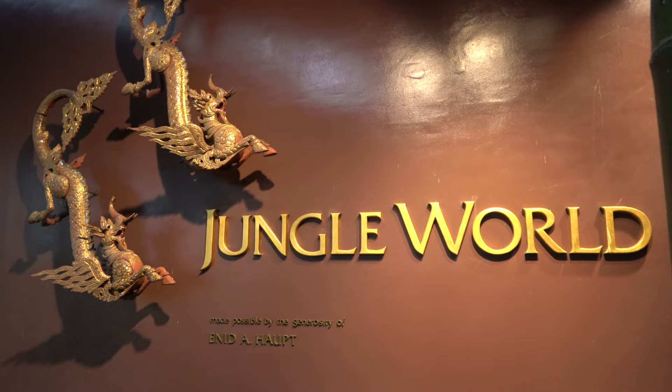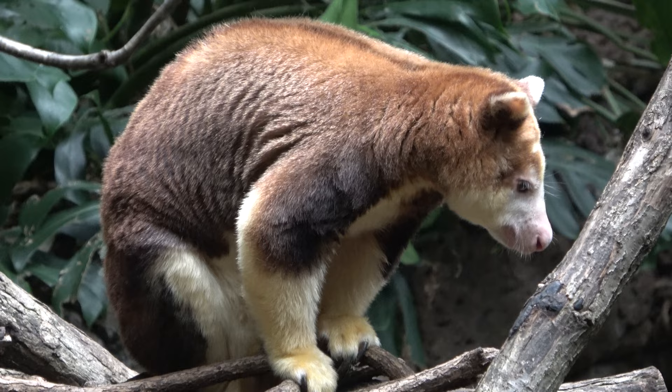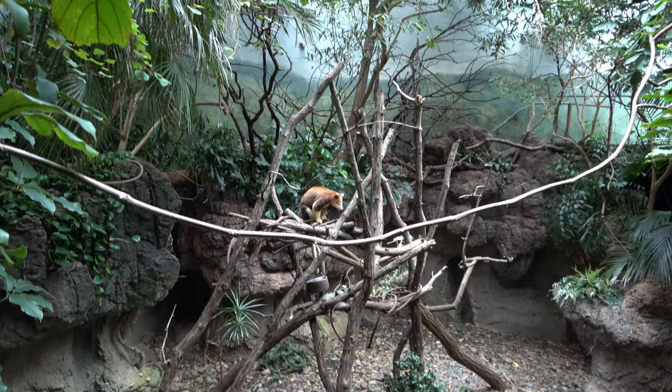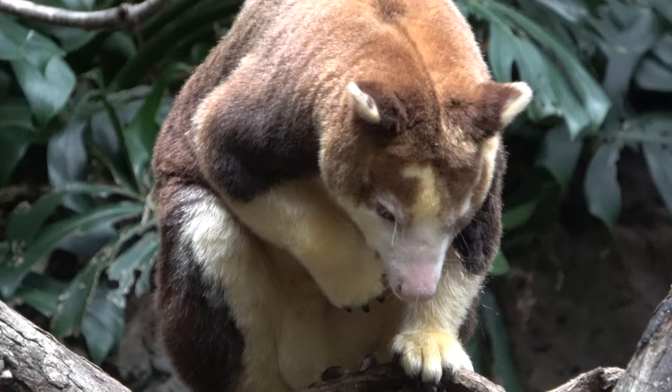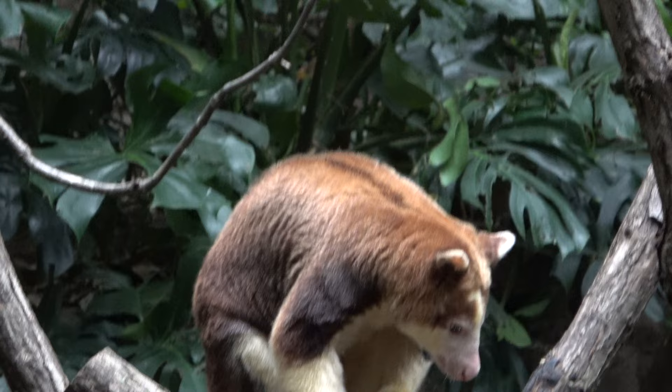Up next is another one of the main attractions here at the Bronx Zoo — Jungle World. Jungle World is off to a great start. Let's check out the tree kangaroo. There's a really nice enclosure here that he shares with a couple of turtles. I was so distracted by the adorableness of the tree kangaroo I didn't even see that there are bats hanging up above.